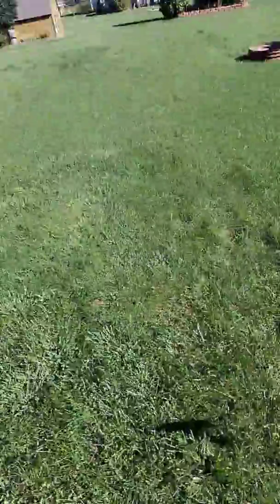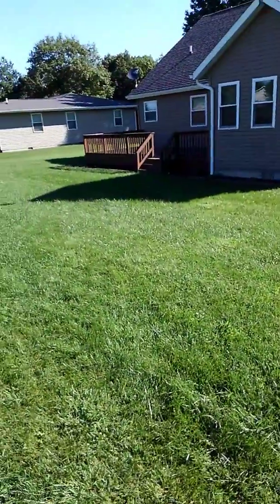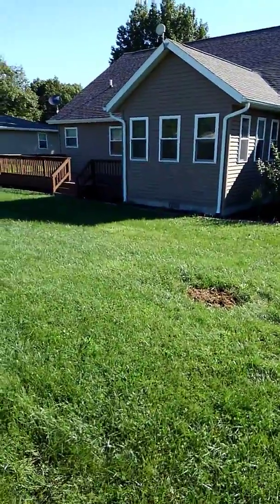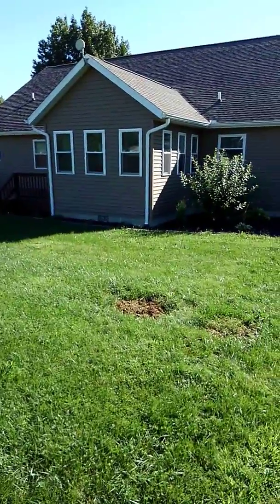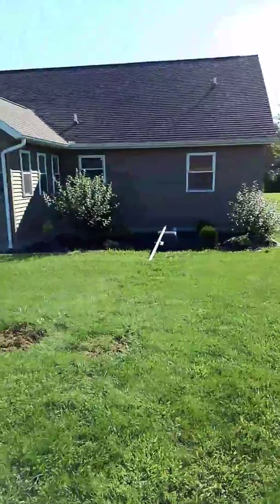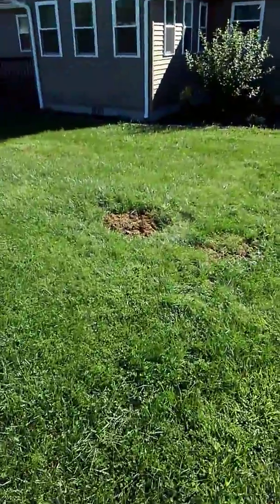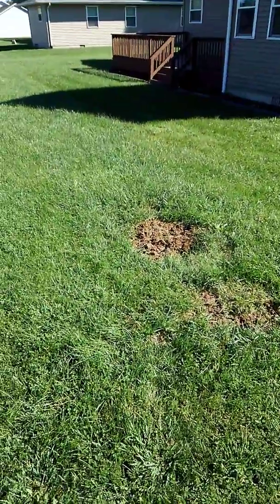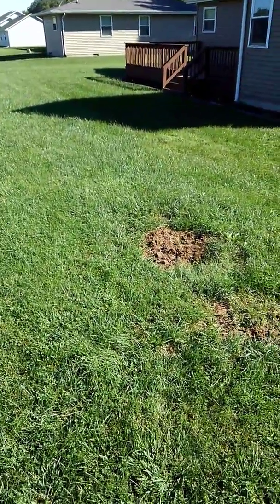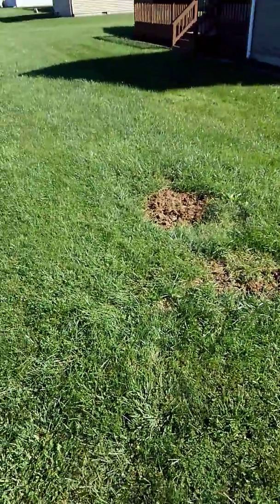Today we're out doing a follow-up to an evaluation we did on this system. This house is going through a sale right now, supposed to close in about a week, built four years ago. It has an aerobic treatment unit going to a field — we dug it up here. Our competitor claimed it was what's called SB2, except that product hasn't even been made for over 10 years. The house was built after SB2 was no longer used, yet they said it was SB2 and that's why it was failing.